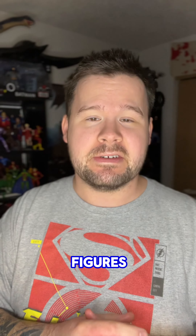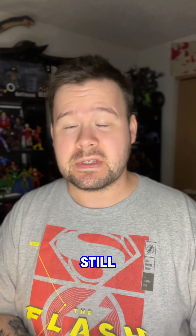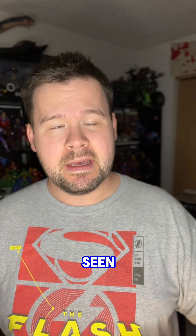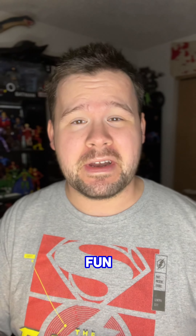Definitely worth getting — these figures are going to be really fun when they finally arrive in April. Be sure to hit up Big Bad Toy Store or the McFarlane Toy Store if you're still interested in grabbing them. I posted something on my story earlier, so you should have seen it if you follow me or McFarlane Toys. Go ahead and grab them — 30th anniversary Spawn, hell yeah, I'm here for it. Peace.